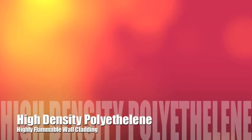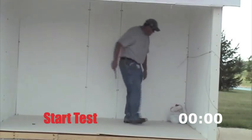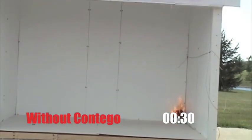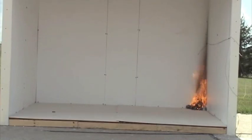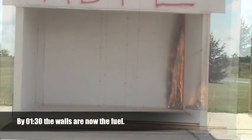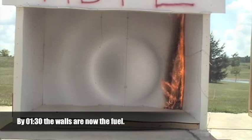We'll start with HDPE wall panels — widely used, but highly flammable. HDPE is short for high-density polyethylene. Technicians from Grinnell start with a small fuel load in a room without Contigo's protective fire barrier latex. Well, in less than a minute, the walls are catching, and 30 seconds later, the wall panels are now the fuel.